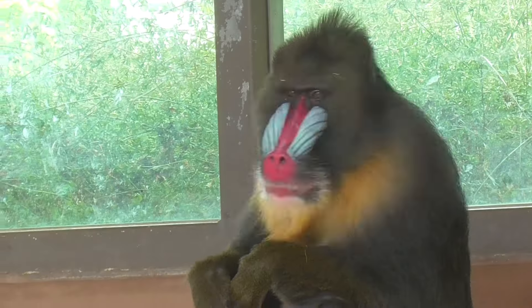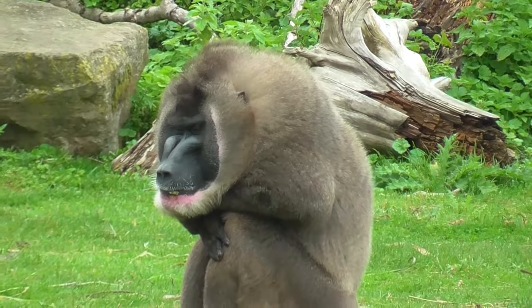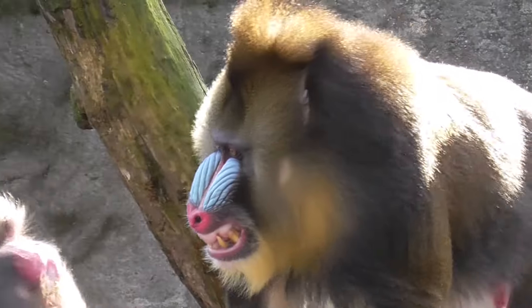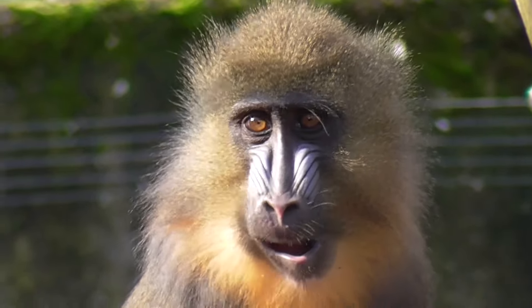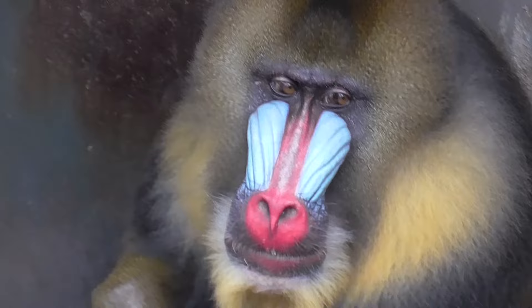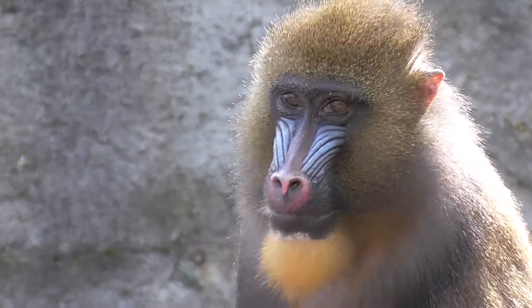Hello everyone, Goran here — and this is not a drill. Well, actually, we will also talk about those today. Welcome back to another Planet Zoo real life inspiration video. I'm sorry for missing a few uploads — my computer completely crapped itself so I was without one for about a month. Luckily everything's fine now and today we are talking about the mandrill.